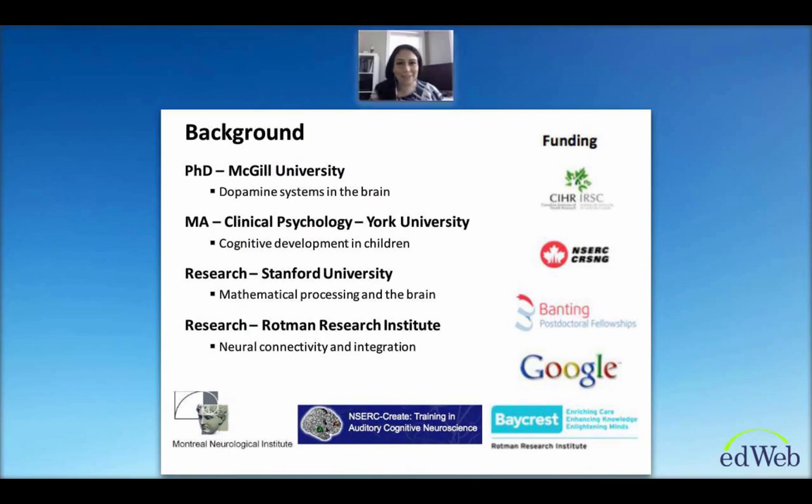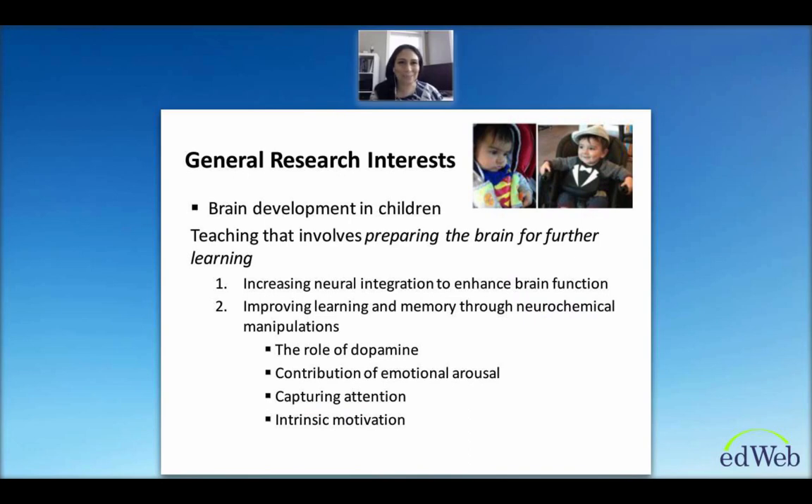I'm currently a researcher with interests in brain development in children — which is very much personally biased because I have two little ones at home and I very much want to help them reach their full cognitive potential. I'm particularly interested in applying what we know about neuroscience to teach in a way that prepares the brain for further learning — going beyond just teaching the material to teaching in a way that makes it easier to integrate new information with existing mental representations. In mathematics, possibly more so than any other topic, every new concept builds on earlier understanding.